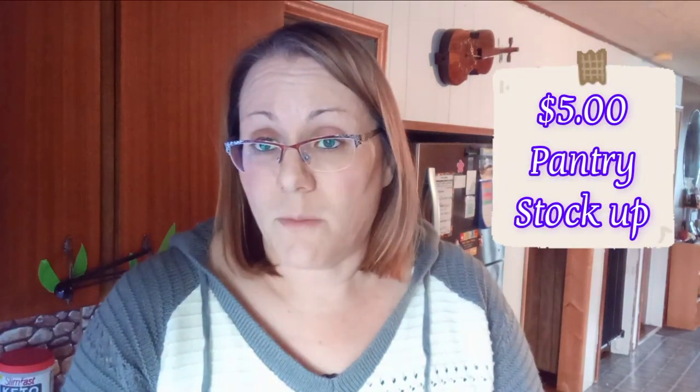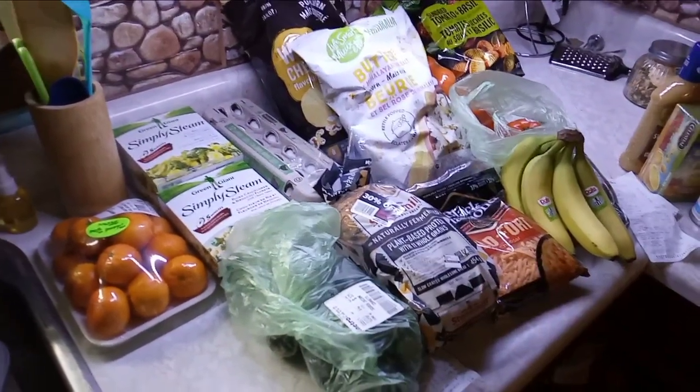Hey guys, I'm Natty Homemaker and welcome back to my channel. Today I went grocery shopping — I go grocery shopping once a week and today I went out with a budget of $50 for my groceries and $5 for my pantry stock up. I'll show you what I got. I live in Ontario, Canada and these are the prices for my groceries — this is my grocery haul.